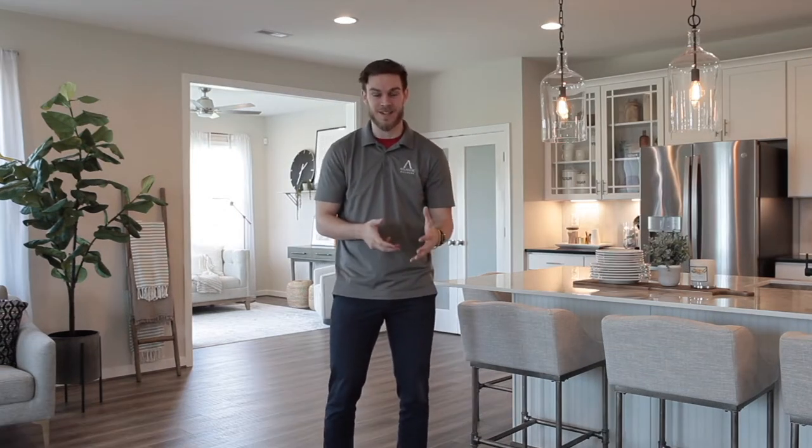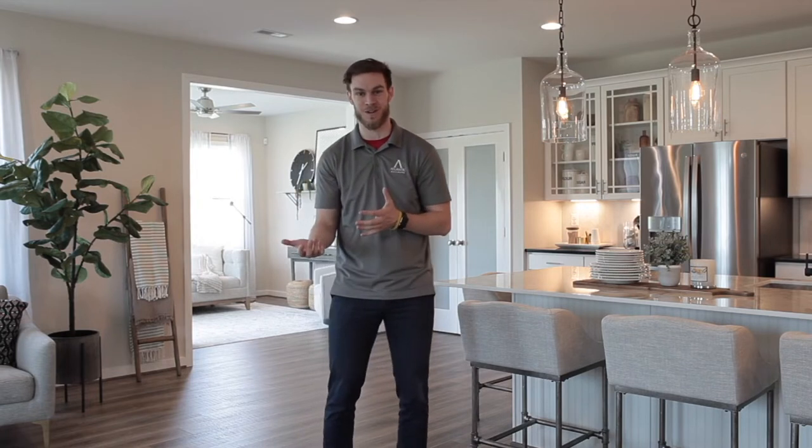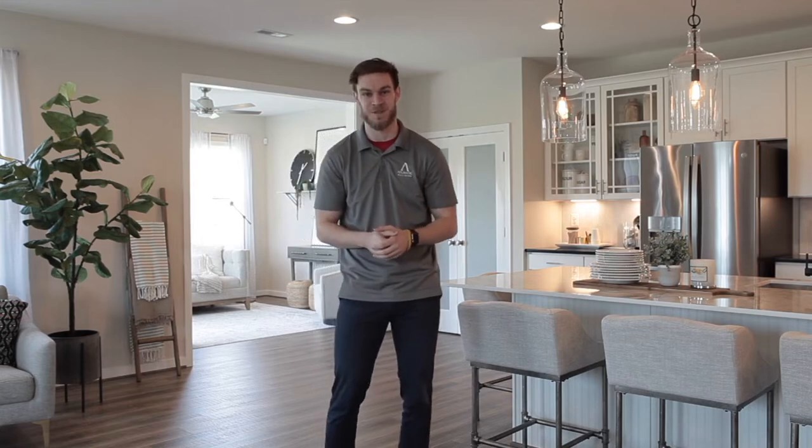The last two things we're going to discuss are getting you introduced to one of our preferred lenders, as well as getting you introduced to Glenn, who is the estimator for Atlantic Builders. We're going to make sure that you have a smooth transition to make this as easy as possible for you.